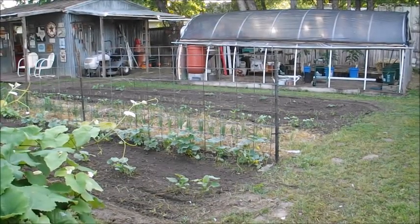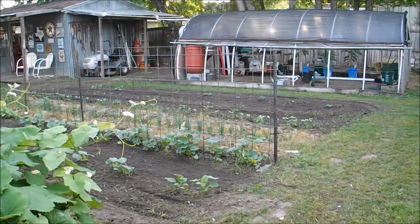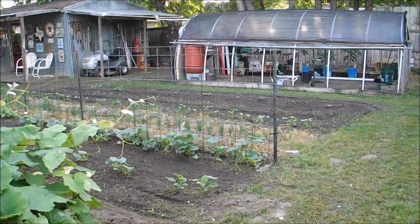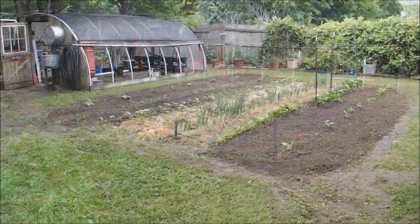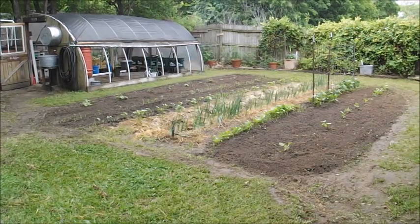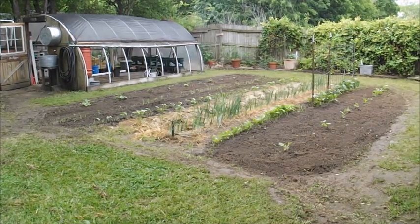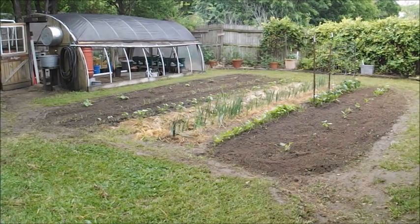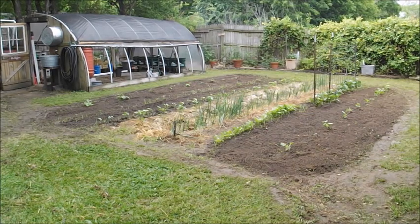Hello everybody, I'm enjoying a cool morning and figured it'd be a good time to catch everybody up on where we're at with the vegetable garden. We're continuing to expand as much as we can amid the problem we're going through right now. My wife and I own a small business here in our hometown, and back in March we were declared a non-essential business and have been shut down for about six weeks now.